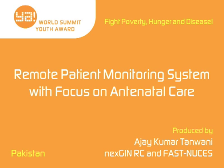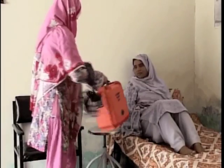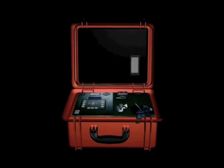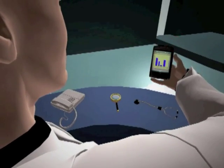Remote Patient Monitoring System with a Focus on Antenatal Care, produced by Ajay Kumar Tanwani, Pakistan. The Remote Patient Monitoring System project is a low-cost patient monitoring system that delivers point-of-care decision support to the doorstep of rural women in Pakistan. The system works with wearable medical sensors using mobile phones for data transmission and an intelligent clinical decision support system to help medical experts detect anomalies.